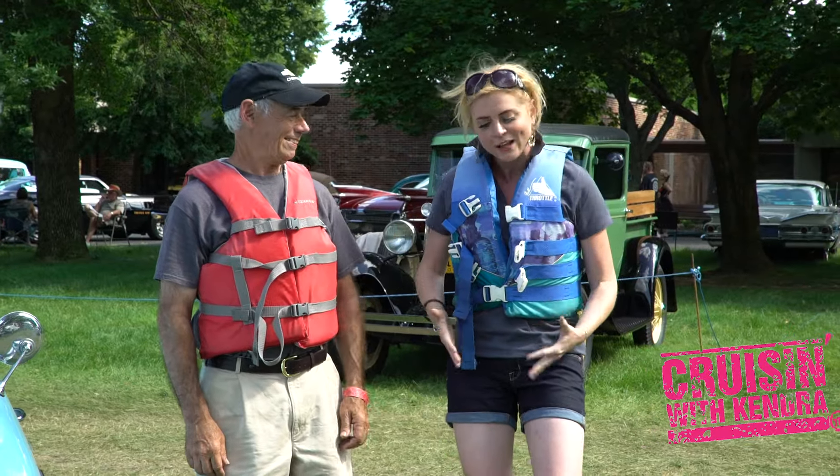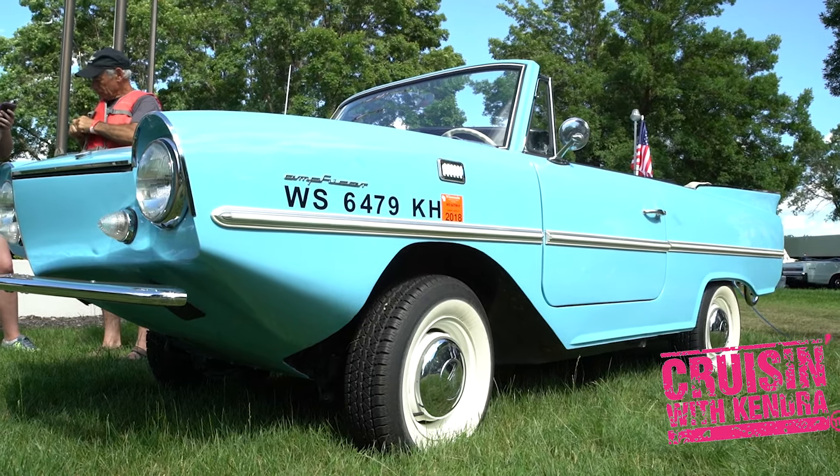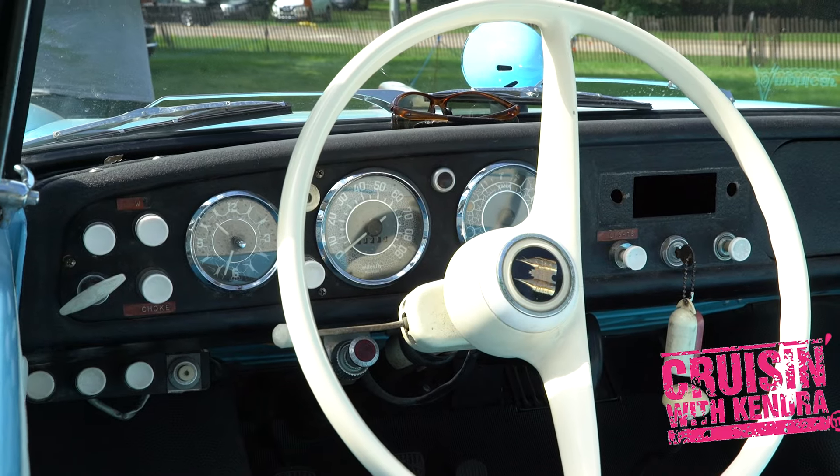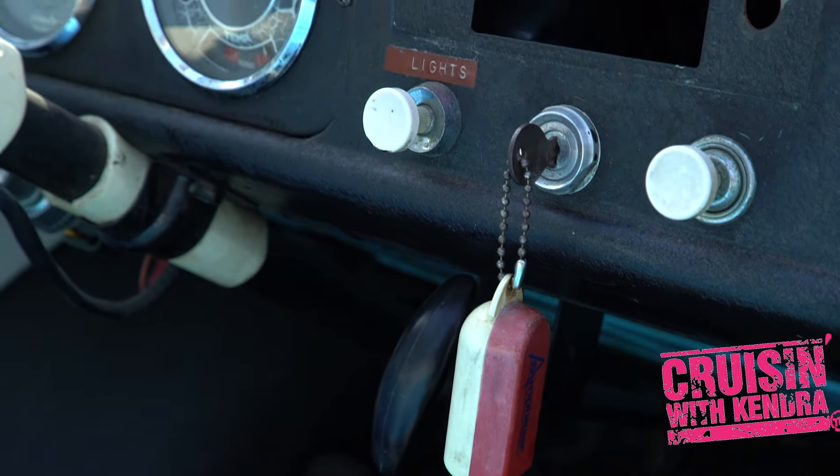Hey cruisers, we've got our life jackets on and we are ready to talk about this 1967 Amphicar. I have Daryl Tressler here — give me the lowdown. It's a '67 Amphicar. I've had it for about 30 years. I use it almost every weekend in the water in the summertime. It's a lot of fun.